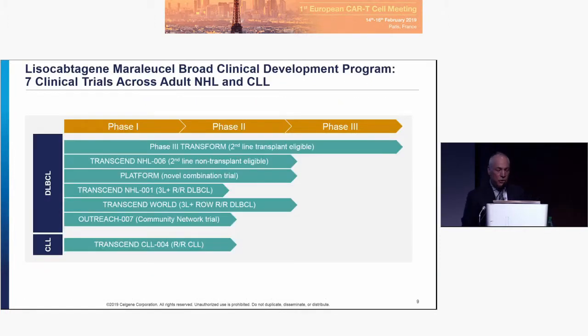This is the current Lysacel program in adult lymphoma and CLL. We have a phase three trial ongoing in the US and Europe looking to change the standard of care from autologous transplant in patients who relapse within 12 months of first-line R-CHOP-based therapy. The TRANSCEND PILOT study is looking at second-line non-transplant eligible patients in the United States. We also have a multi-arm combination protocol called PLATFORM, evaluating JCAR17 with durvalumab and also with CC-122, one of our CELMoDs active in lymphoma.